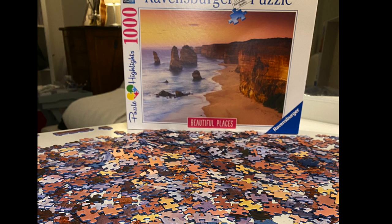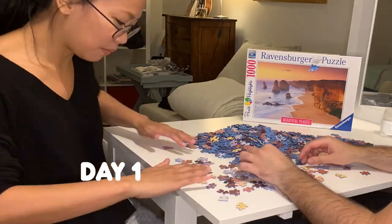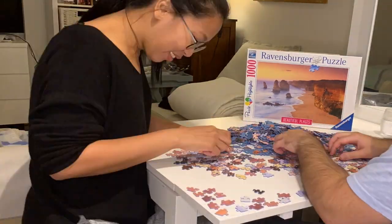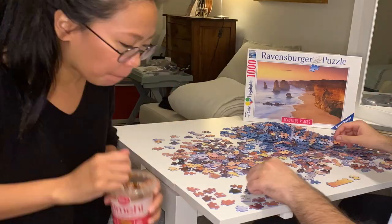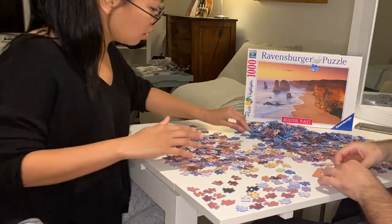We will now try to do this puzzle, and hopefully in just 3 days we will be able to finish it. As you can see, we are starting on the edges, so that it's going to be easier for us to build the puzzle from the outside to the inside.